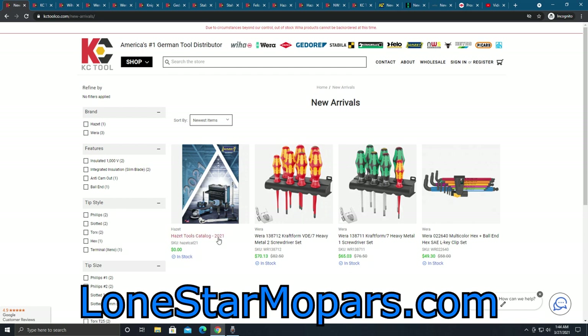Number one, we've got a new Hazet catalog. Number two, there's a lot of new Hazet stuff we're going to talk about. Next up, we have Wera. If you're looking here, you can see they've got the SAE hex clip set. The big thing here is that this set was previously only available in the canvas pouch. Some people love the canvas pouch, some people hate it. But a lot of people really prefer this clip style, and they only offered the SAE stuff in the pouch. Metric, you get this little clip that folds over.